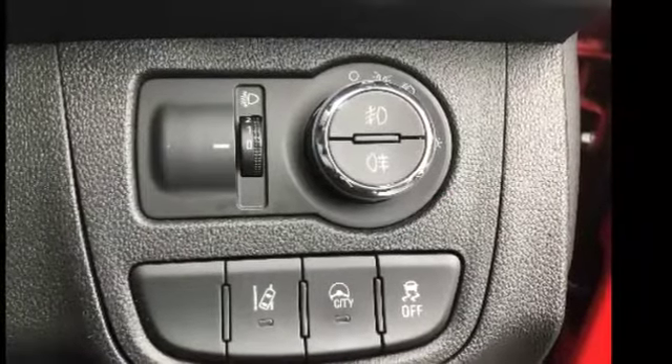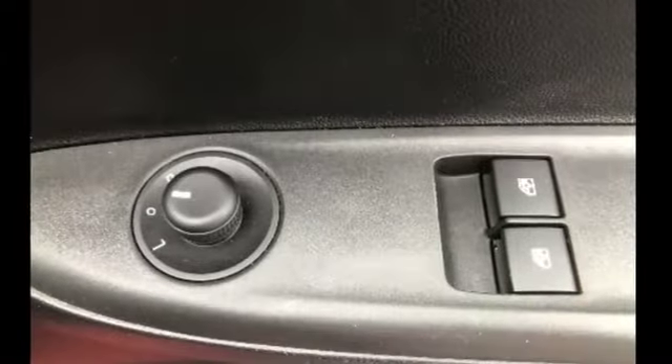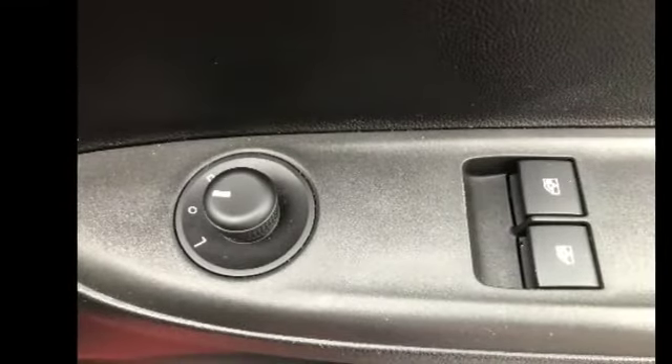Headlight activation and fog light buttons, electric front windows and wing mirrors, and adjustable headrests for both the driver and the passenger seat.